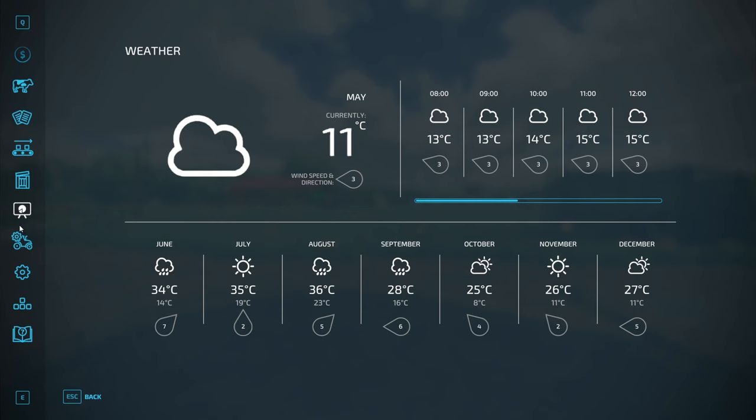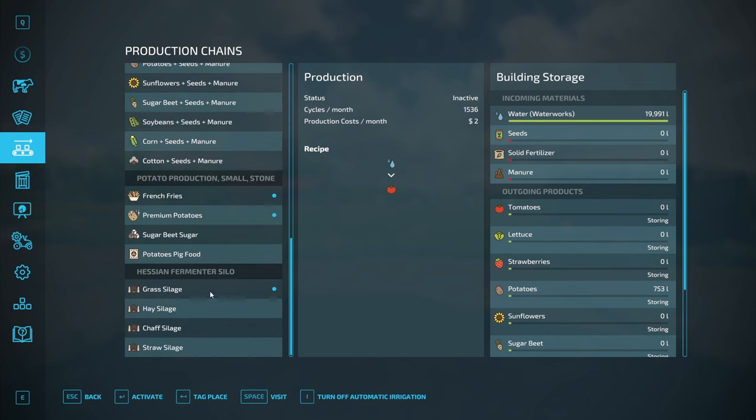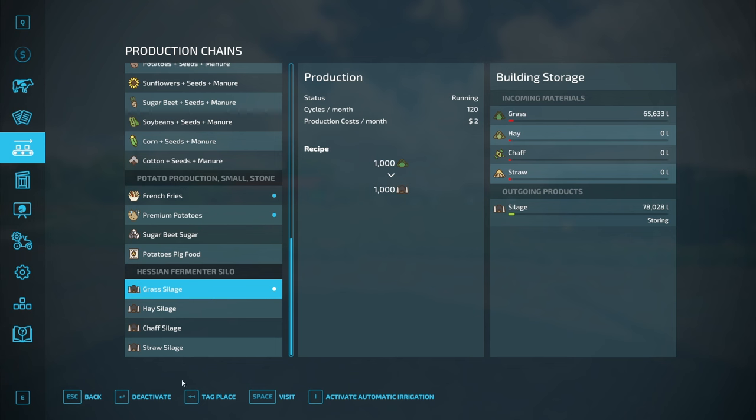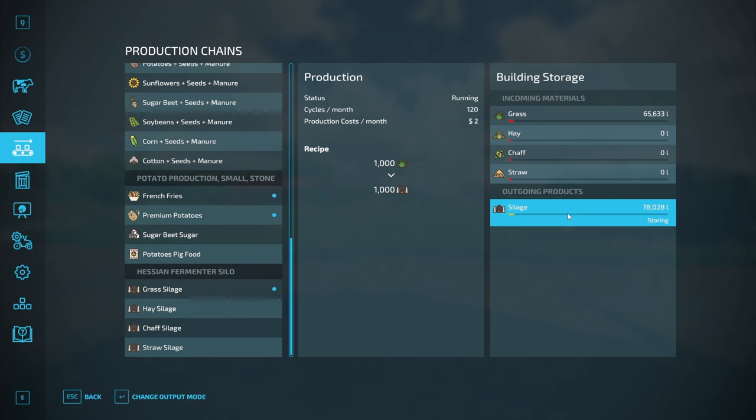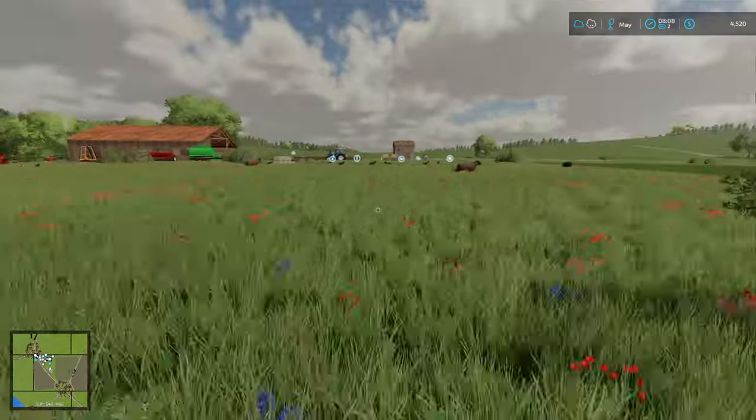I need to turn on the selling because I need to buy a harvester. I'm going to have to settle a little bit, which is fine. We're going to set that to selling — as soon as we hit the nine o'clock mark it'll all be sold.